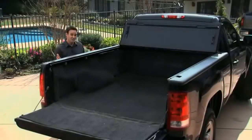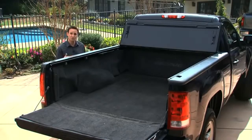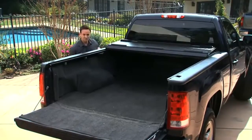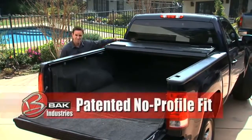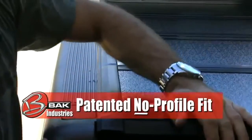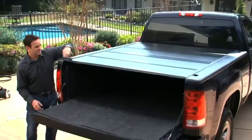If these features aren't enough, let's continue with some of the other cool things the Backflip offers. You'll notice that when you close this cover it actually sits inside the truck bed — it doesn't hang over the side rails. It fits neatly inside.